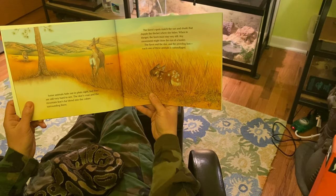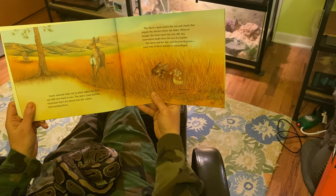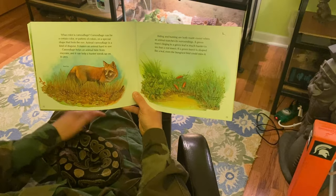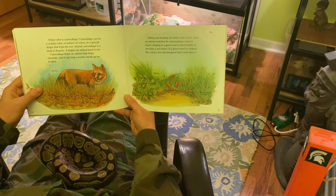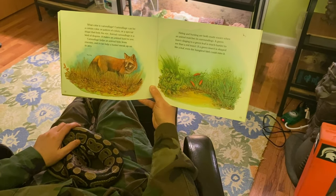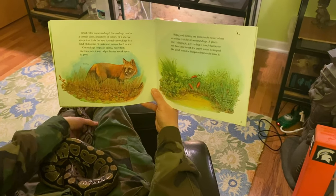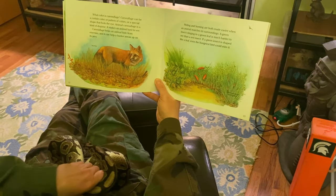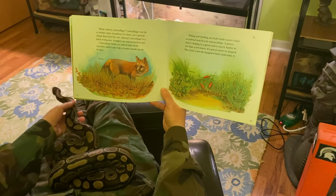The fawn and the doe and the prowling lion — each one of these animals is camouflaged. What color is camouflage? Camouflage can be a certain color or a pattern of colors, or a special shape that fools the eye. Animal camouflage is a kind of disguise. It makes an animal hard to see. Camouflage helps an animal hide from enemies, and it can help a hunter sneak up on its prey.